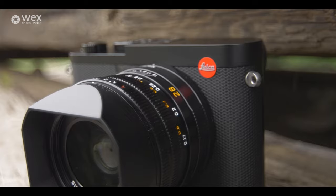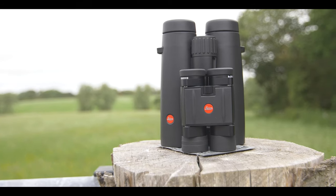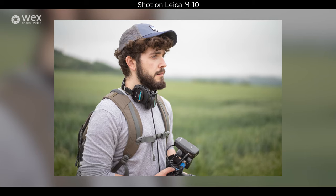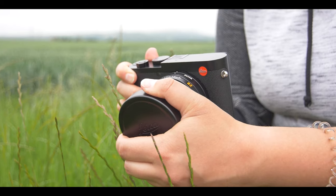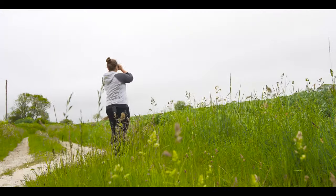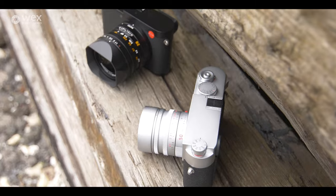Exceptional quality, premium build and design, cameras, lenses and optics. Wex Photo Video is now stocking Leica. Over the next few months we'll be showing you just what these timeless pieces are capable of creating, starting with the magnificent Leica Q2.